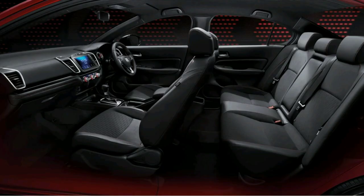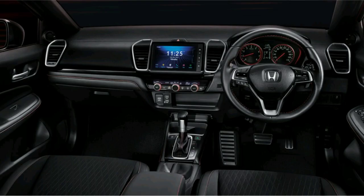The interior of the new Honda City has changed completely. The quality of materials used in the interior is impressive. Inside the cabin we get a soft-touch dashboard and metallic brackets for the AC vents.